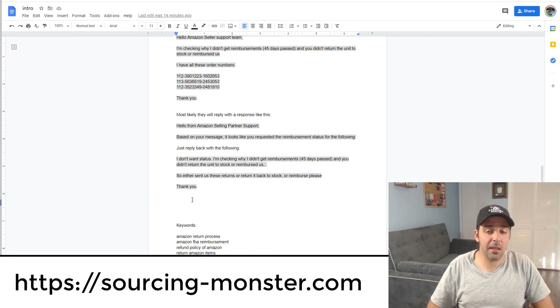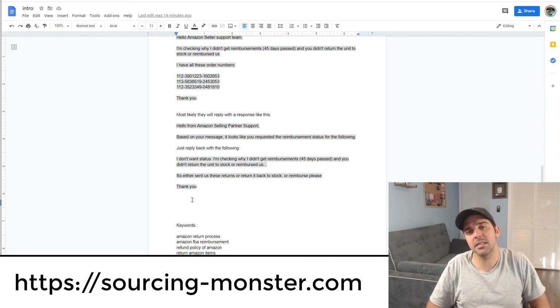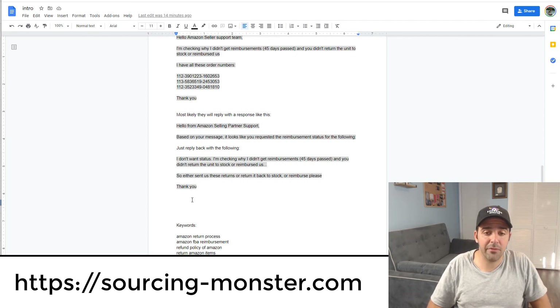This is lost money that you can recover. It's not exactly easy because it takes time, but if you have a team, give it to them when they're not busy. You can recover hundreds or thousands of dollars depending on the size of your account. Let me know in the comments after you use it how much you got reimbursed. I hope you got value from this video — subscribe to the channel, smash the like button, and I'll see you in the next video. Thank you very much for watching.